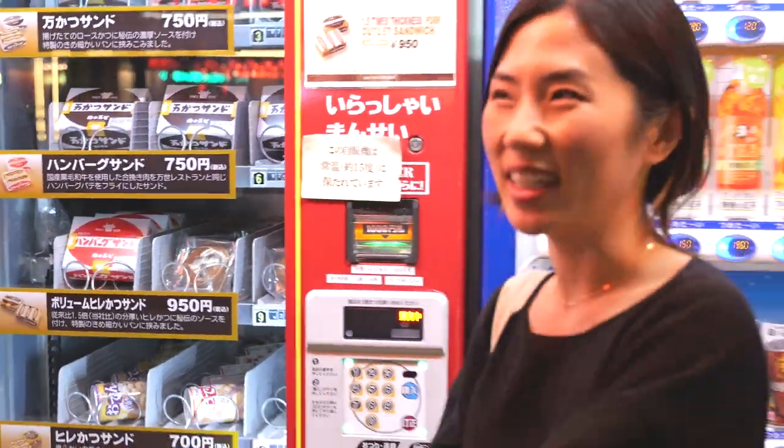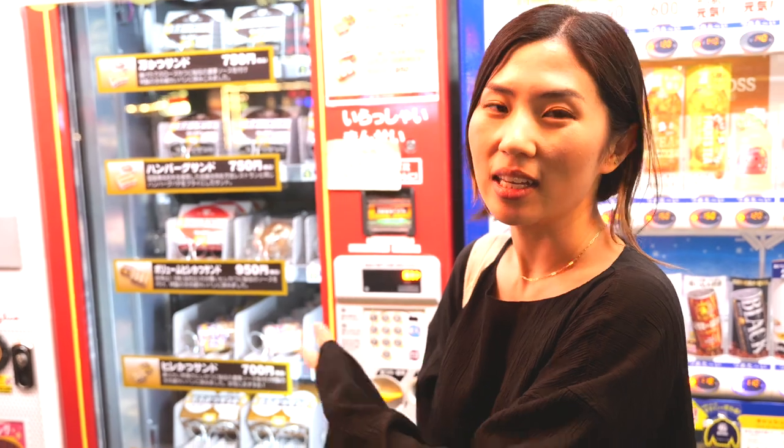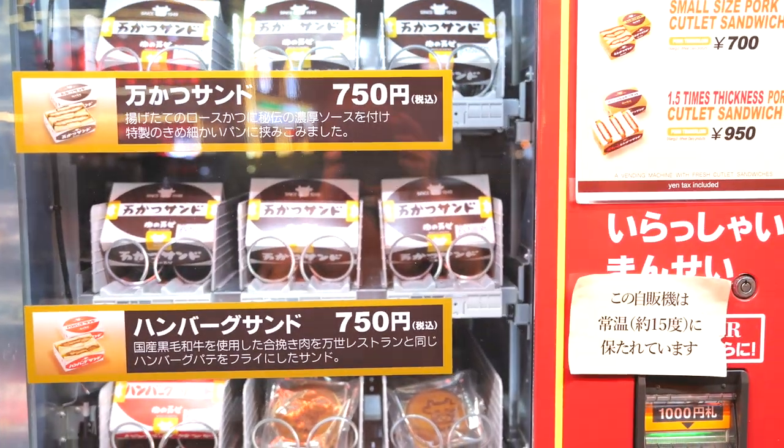We just found vending machines that sell tonkatsu sandwiches, which is pretty cool. Those sandwiches come in little boxes and they're freshly made by headquarters nearby, so they're still warm. Apparently commuters will get these on their way to work. Really cool.